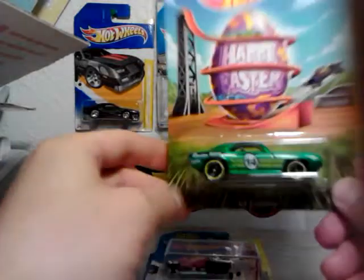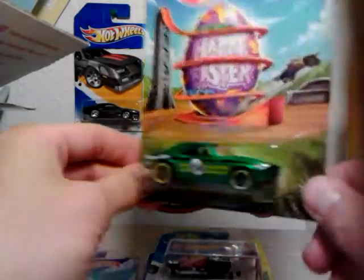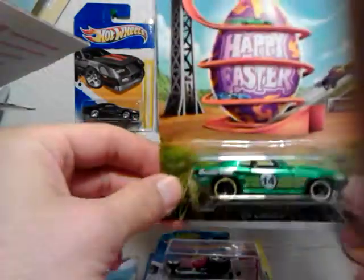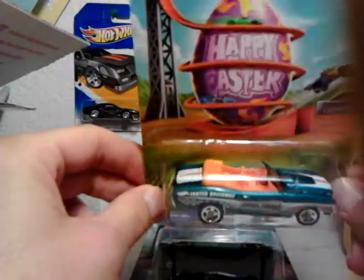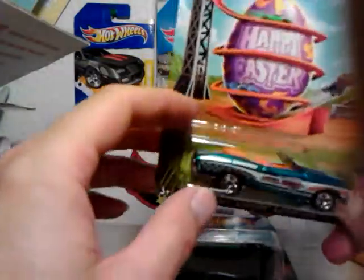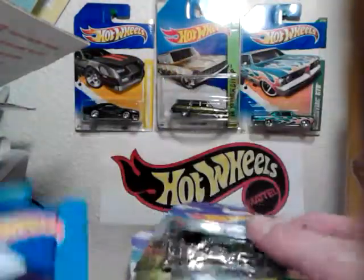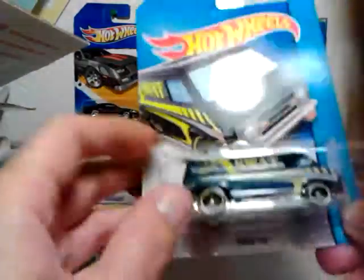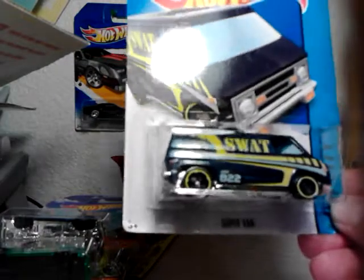69 Camaro — cool. And the Chevelle — awesome. Maybe I'll put some real riders on that. Ooh, the swap man — that is awesome dude! Yeah, I totally forgot about this one. That is awesome dude.